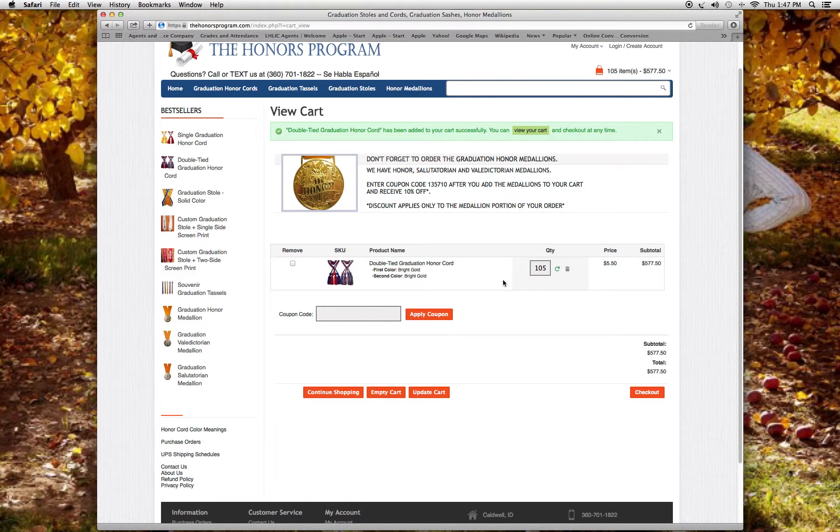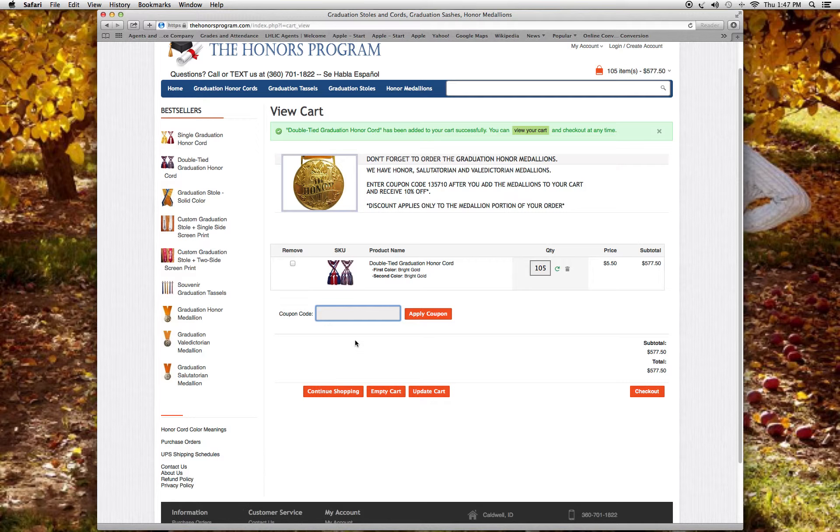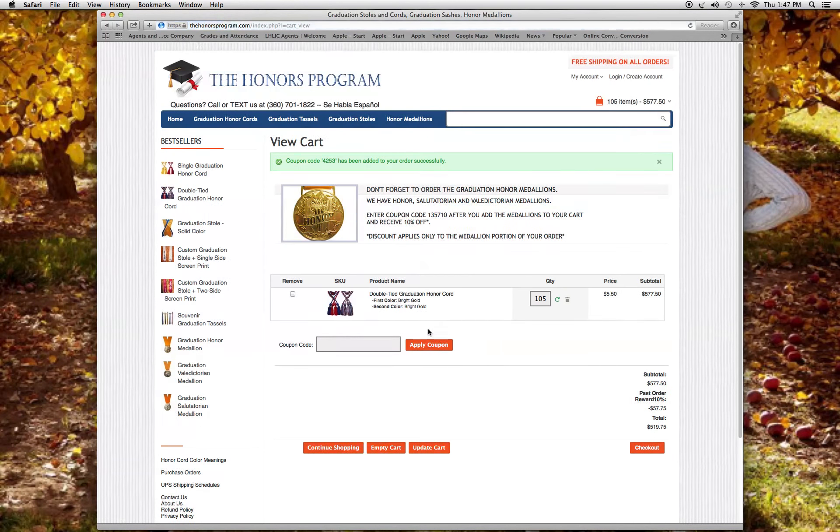As a returning customer or a new customer, we're going to give you 10% off. If you don't have a code, simply use the code 4253 — this will give you a 10% discount. Once I apply that, it shows my 10% discount on my order.